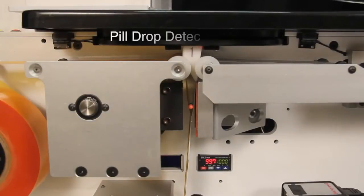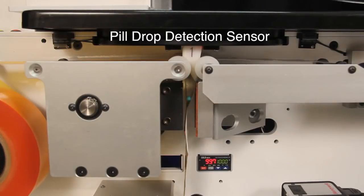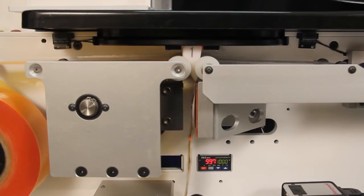A pill drop detection sensor ensures a pill is in every package and acts as a safeguard should a pill jam ever occur.